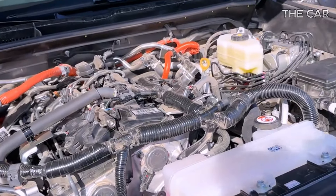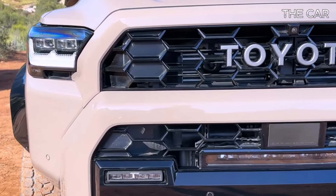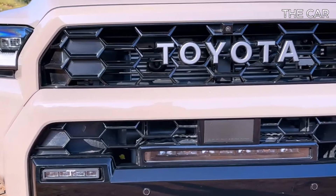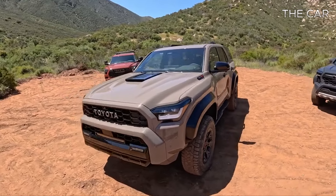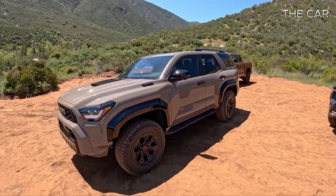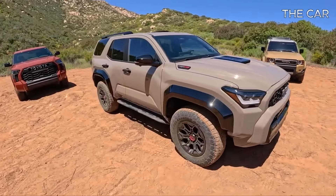The 2025 Toyota FourRunner boasts an impressive towing capacity of 6,000 pounds, surpassing many rivals in its class. This marks a significant increase of 1,000 pounds compared to the previous generation, and even outperforms the maximum towing capacity of the Jeep Wrangler.